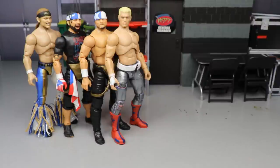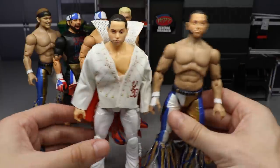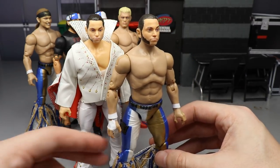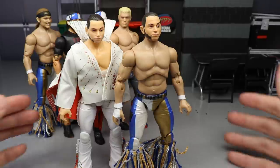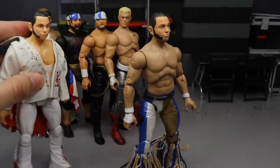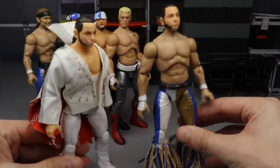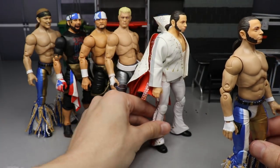Coming in at number 6 is AEW Unrivaled Collection Series 1 Matt Jackson. You're probably wondering why he's so high — the reason is I just love this head sculpt. I repainted one and put it on the Series 3 body and it looks just like Matt Jackson to me. I know people criticize the Series 1 head sculpts, but I think Matt's is fantastic. The cloth jacket is great, I actually like the Elvis gear, and I love the Series 1 Matt Jackson — these cloth jackets are just to die for. That's my number 6.